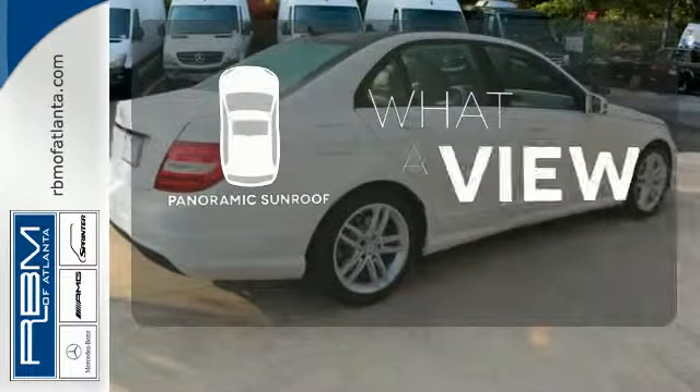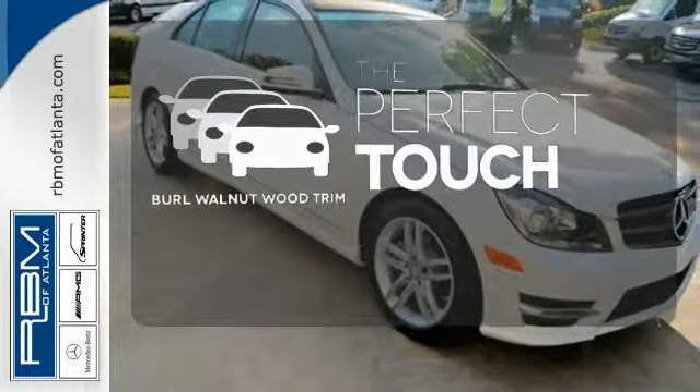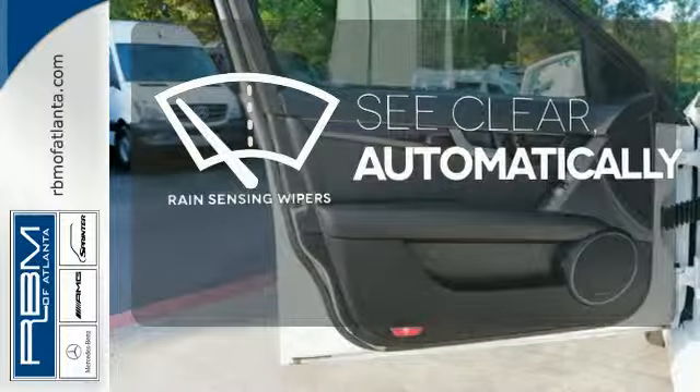The panoramic sunroof gives you even more fresh air for your drive. The burl walnut wood trim complements the great-looking interior. The rain-sensing wipers remove rain, snow, or debris automatically.